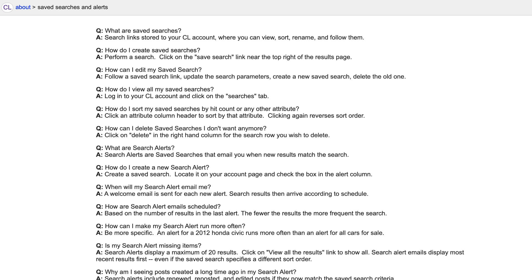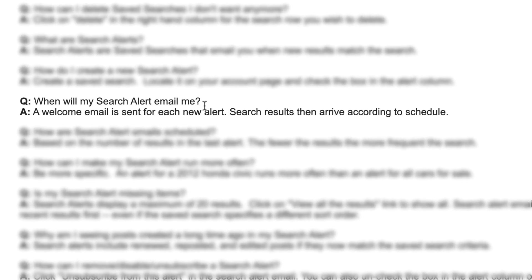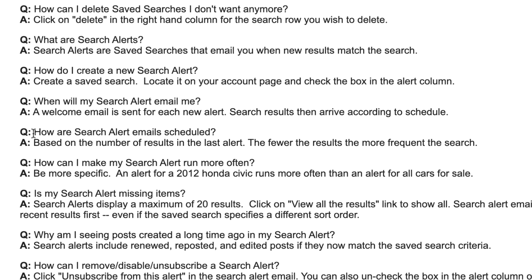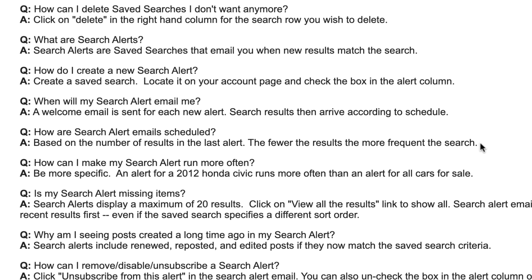In terms of how frequently these email alerts get sent out — looking at Craigslist's FAQ on saved searches and alerts — when it comes to how search alert emails are scheduled, it says: based on the number of results in the last alert, the fewer the results, the more frequent the search. It doesn't exactly tell us specifically how frequently or when these emails will come through, but folks, it's Craigslist — it's free. It does work and will certainly save you time versus manually going to the site every single day. You do need to have a Craigslist account to do all this, so if you don't have one yet, it's really easy and free to sign up.